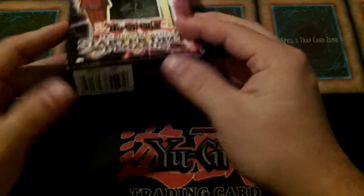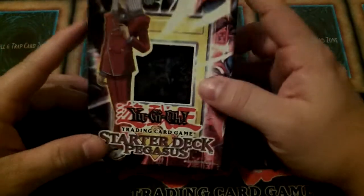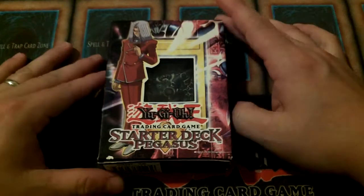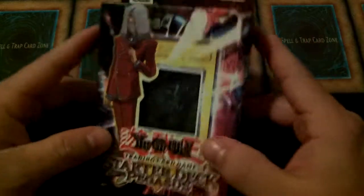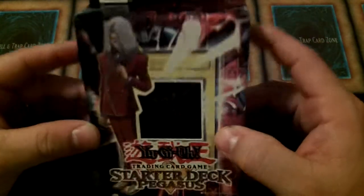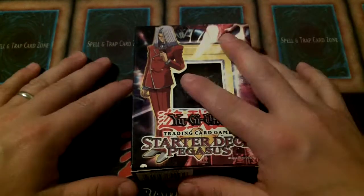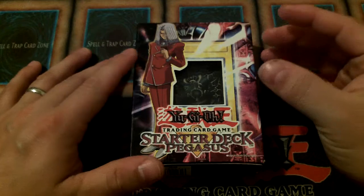Hey YouTube, MattyZaddy12 here with another Collector's Closet for you guys. It's still called Collector's Closet because that's where my wife makes me keep all of my stuff — still inside the closet. I don't get to put it out where people can see it. It all still hangs up in the closet, collecting dust and hiding from all of civilization, because that's where all of my stuff goes.